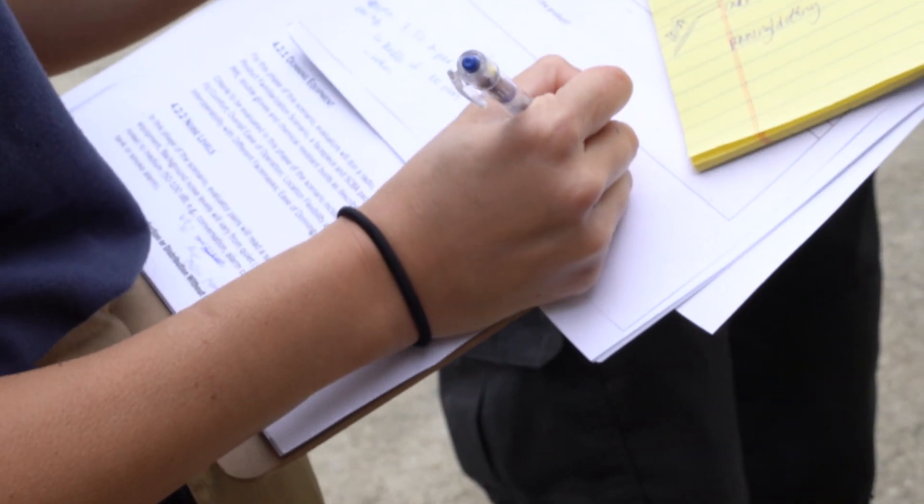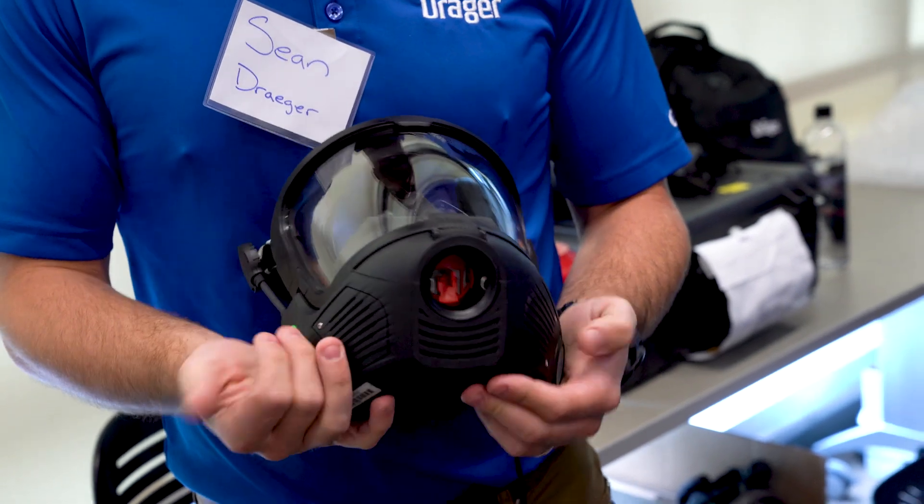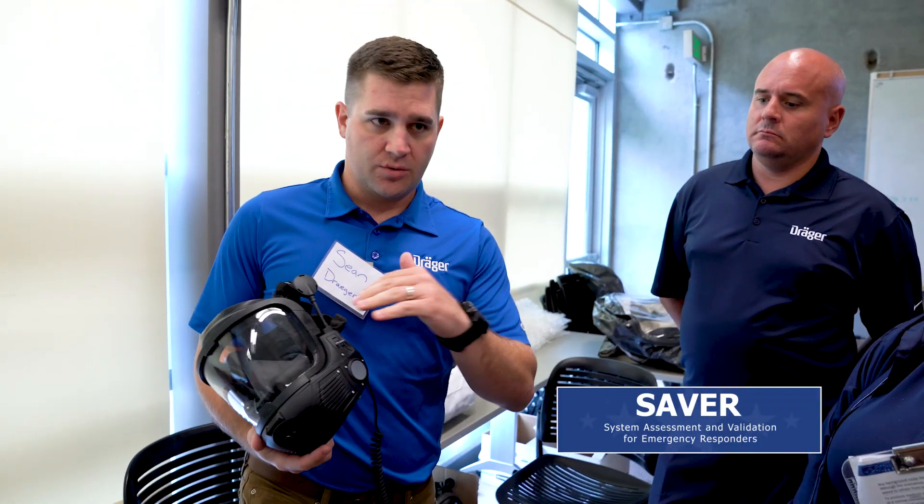This is the National Urban Security Technology Laboratory — a Department of Homeland Security Science and Technology Laboratory. They have a SAVER program: the SAVER program is System Assessment and Validation by Emergency Responders.